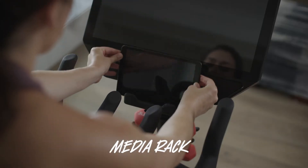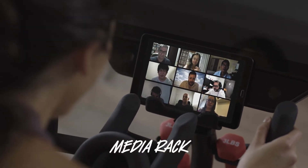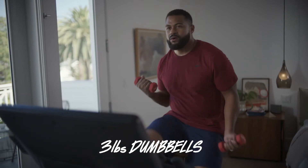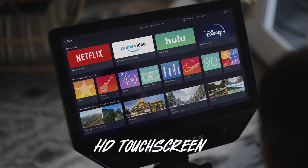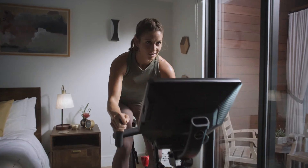Dual water bottle holders — trust us, you'll need both. Media rack so you can work your brain too. Three-pound dumbbells so you can hustle for that muscle. HD touchscreen for the Netflix and apps.